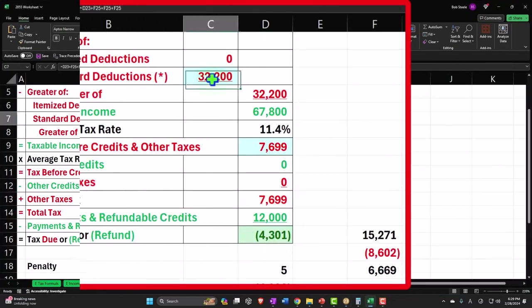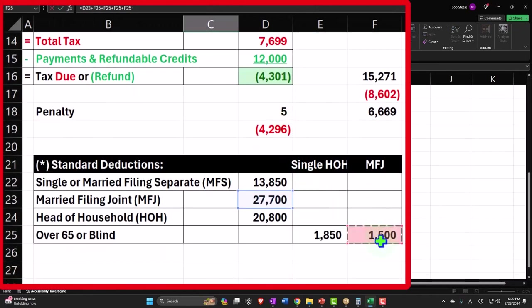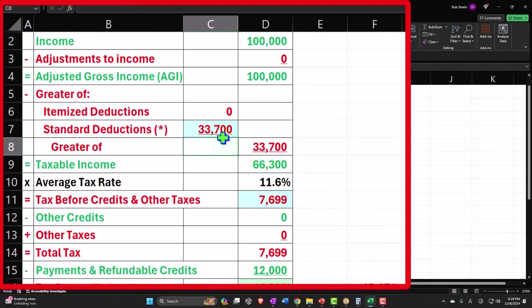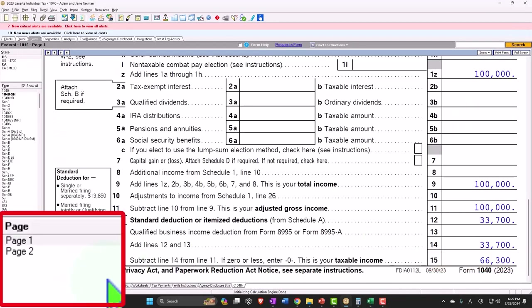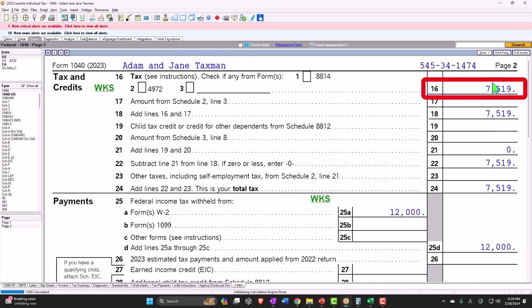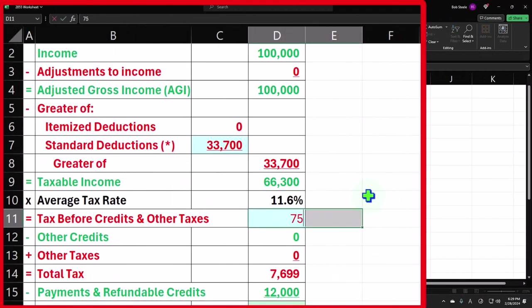I'm going to double-click on this and say this is going to be plus another 1500, that gets us to 33,700. So now we're at 66,300, and page number two is at 7519.